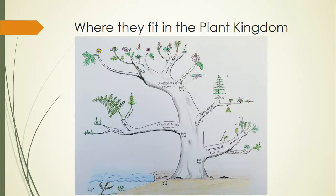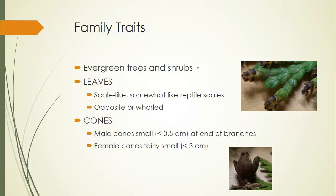The cypress family is found with the pine family in the conifer group of the gymnosperms. The only other one in Washington State is the yew family, which I won't talk about. The rest are mostly families found in the southern hemisphere. These are evergreens — trees or shrubs, so they're woody. Their leaves are scale-like.